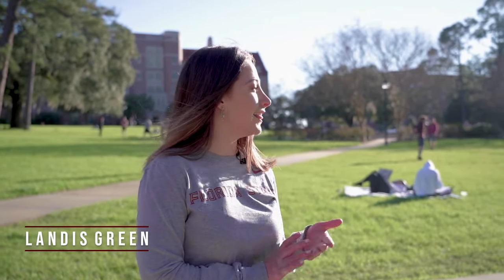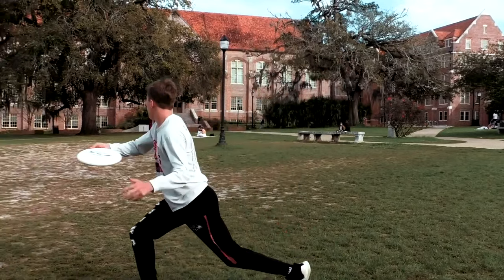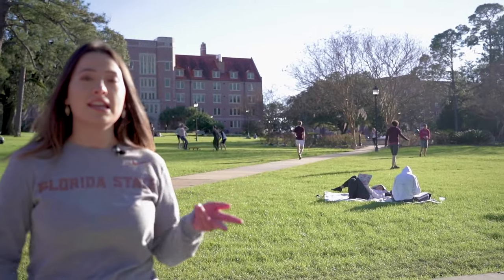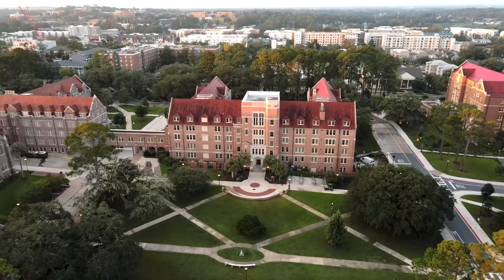Our first stop on the tour is Landis Green. This is the most public green of our campus — this is where people hang out with their dogs, chill, and do homework. Right behind me we have Landis Hall, which is the Honors dorm at FSU. So if you're in the Honors College and you're a freshman, this is likely where you'll be staying.